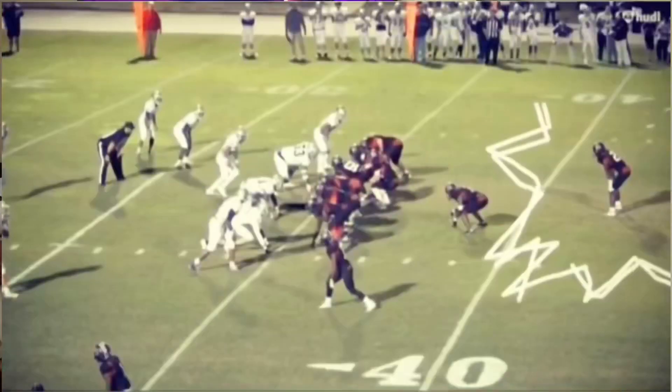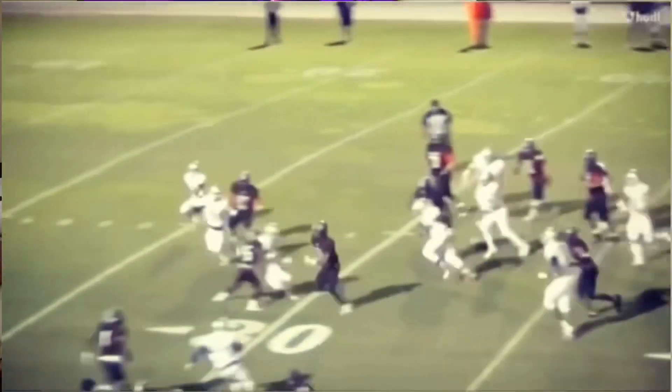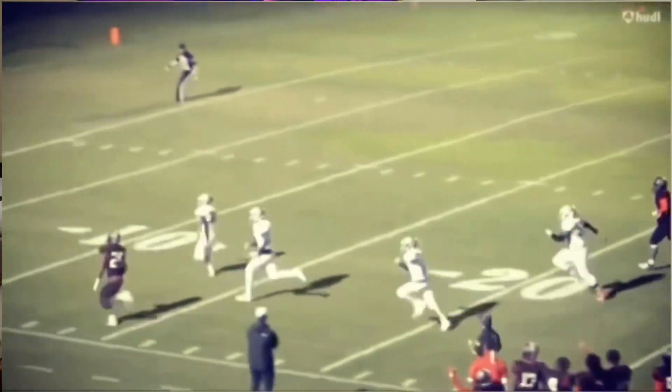The number one thing you're going to need to show on your highlight video is speed. Speed kills. There's nothing like seeing a running back hit that hole fast, get into the secondary, and outrun everybody. Everyone's always looking for speed. On top of height and size, speed is that thing that guys really need, and running back is no different. There's nothing like having a running back that can hit a home run and take a ball 60, 70, 80 yards.